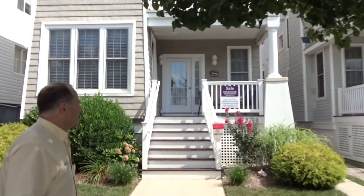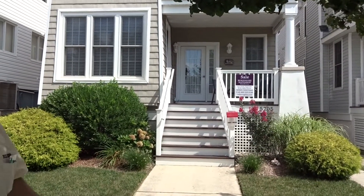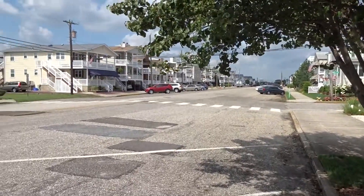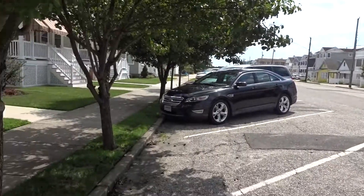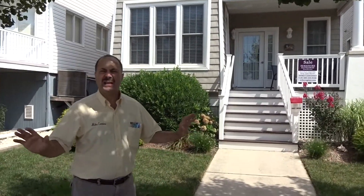Behind me, my listing: 5705 West Avenue. This is a very quiet area. If you look around here, no traffic on this section of West. It's south of 55th Street, and it's only two short streets to the beach. And this home is relatively new and in pristine condition.